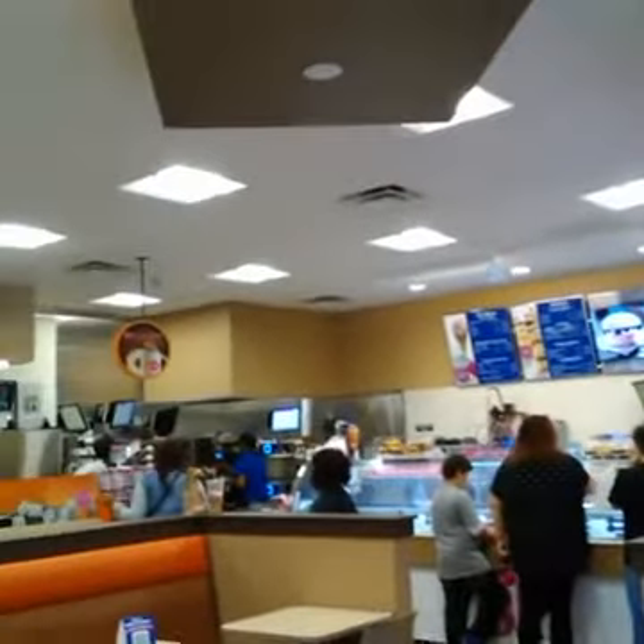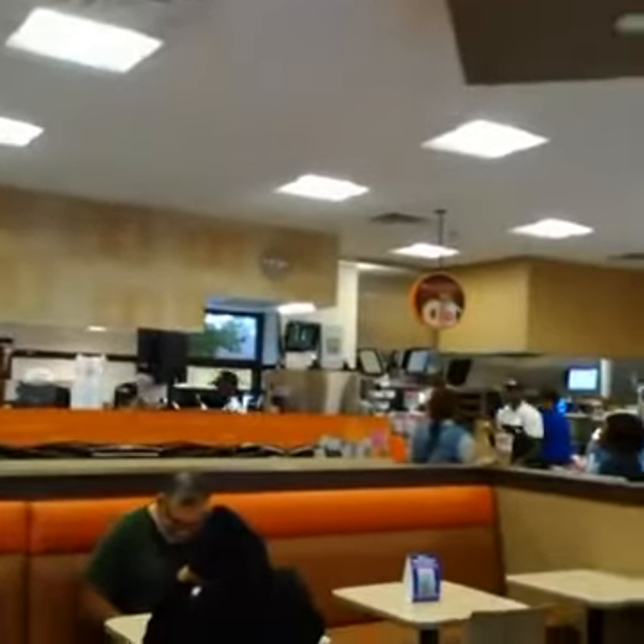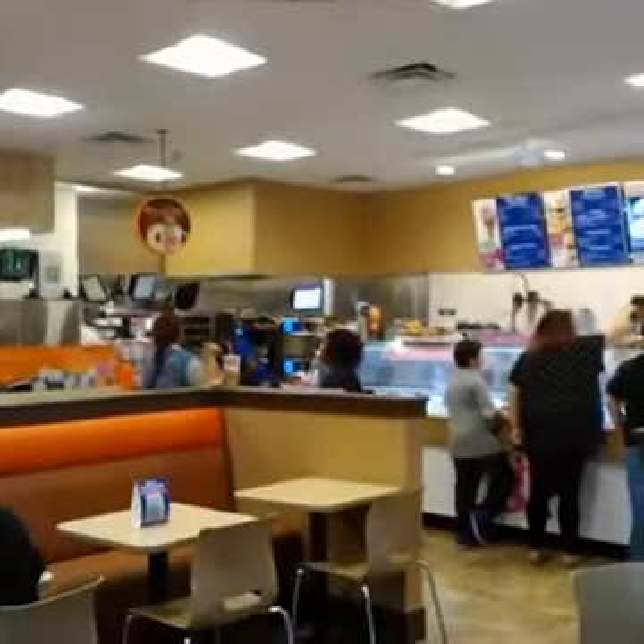I'm over at the brand new Dunkin' Donuts and Baskin Robbins in Hammond on Kennedy Avenue and 4th Street. Looks like I'm having a pumpkin spice latte right now.